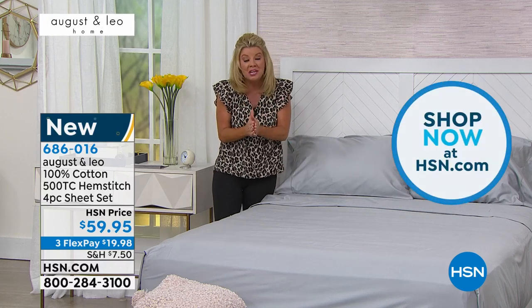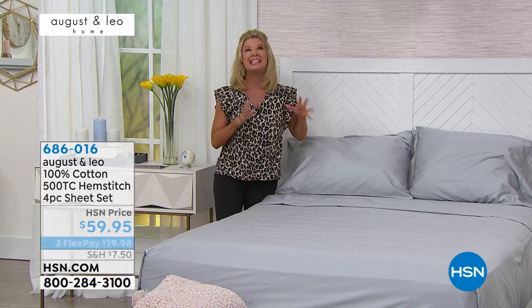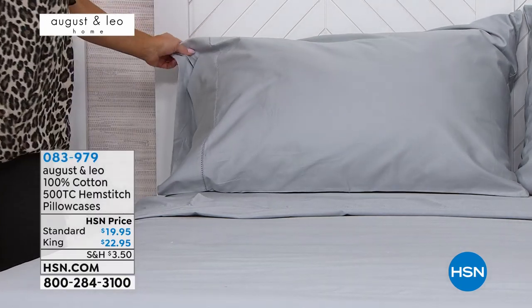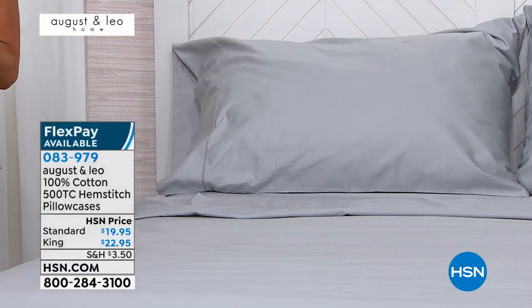It's HSN, it's brand new today. Please take advantage — order on HSN.com, shop all August and Leo, or download the HSN app. I don't want you to miss out on your first color choice or the size you're looking for. Also beautiful gifts and extended returns going on. We have additional pillowcases available — a two-pack in standard size for $19.95, and a two-pack in king pillowcases for $22.95. Final call on both of those.